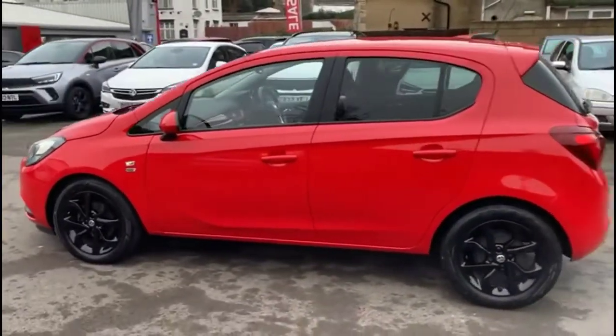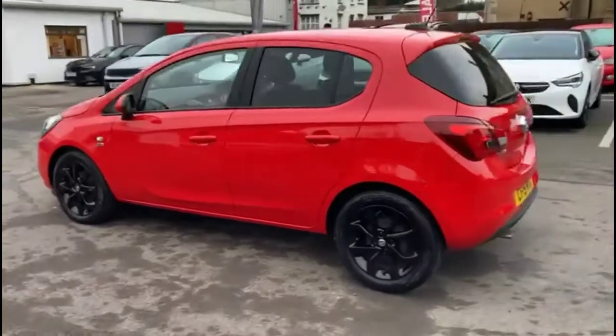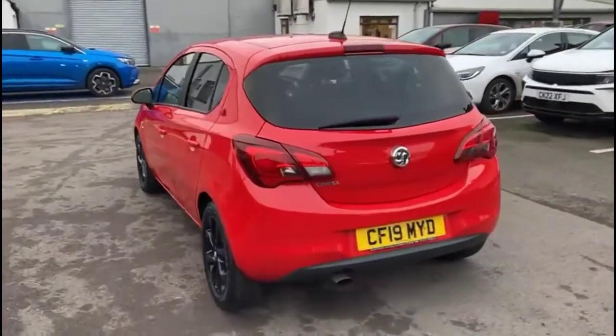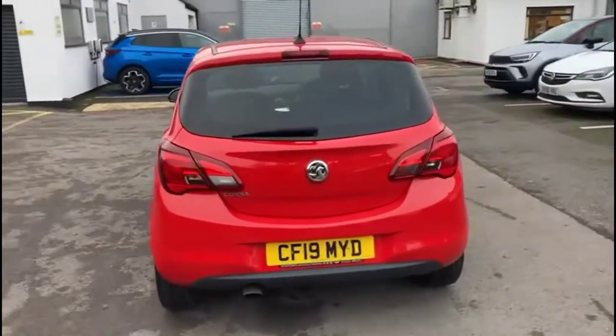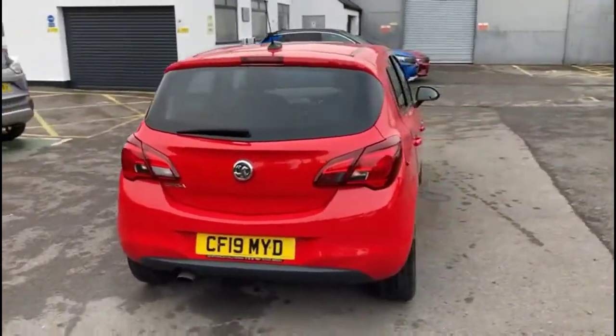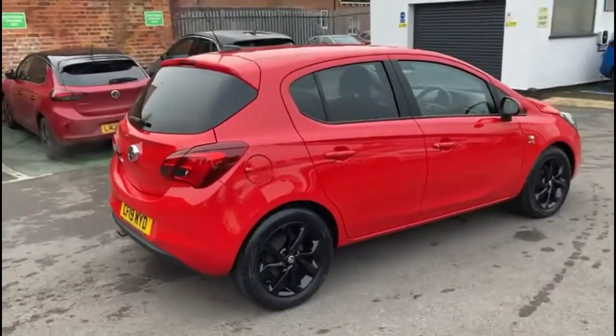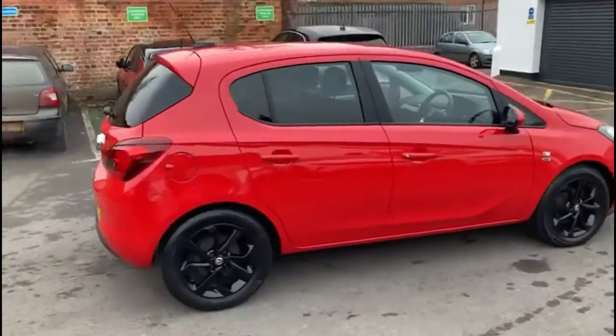The vehicle comes with many features including stylish gloss black 16-inch alloy wheels, high-level LED brake lights and rear fog lights, colour-coded door handles and colour-coded mirrors.